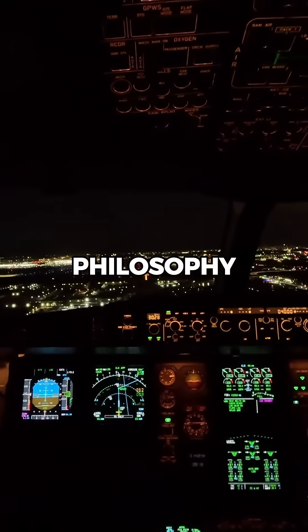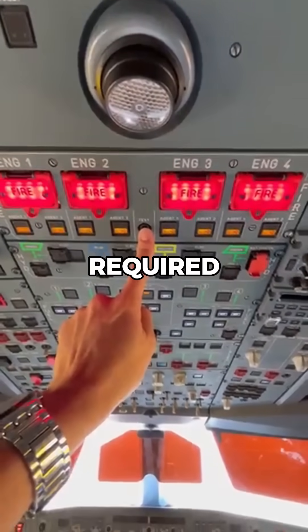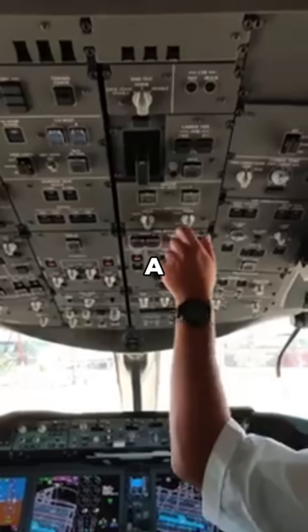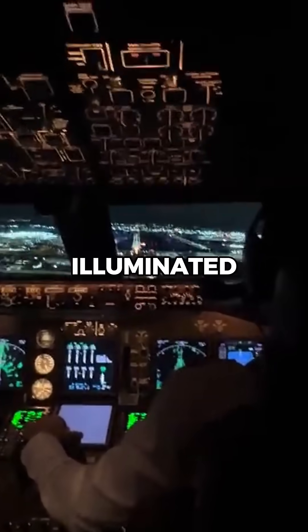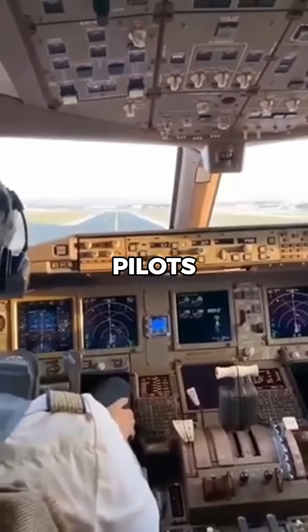Airbus adopts a dark cockpit philosophy, where systems display lights or alerts only when attention is required. Boeing, on the other hand, uses a more traditional approach with illuminated indicators showing the status of various systems, providing continuous feedback to pilots.